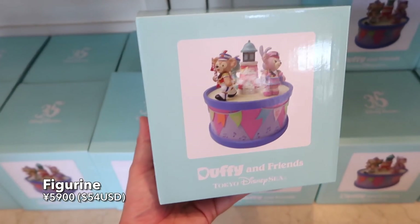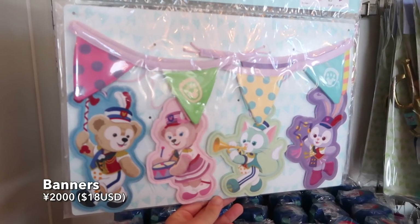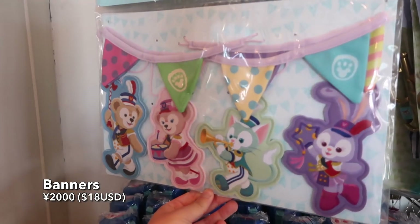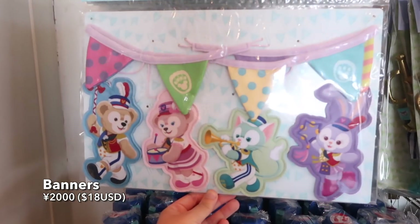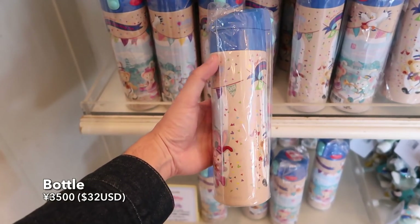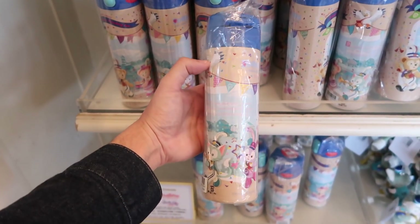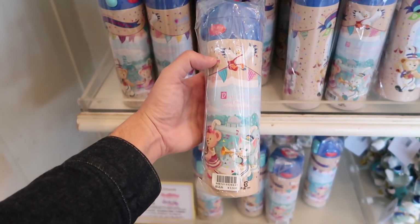This is really cute — this little figurine. And if you want some banners to hang up in your room or your living room, those are available too. There's also a nice water bottle that has a design all the way around — I love that — and it locks at the top so you don't spill anything.